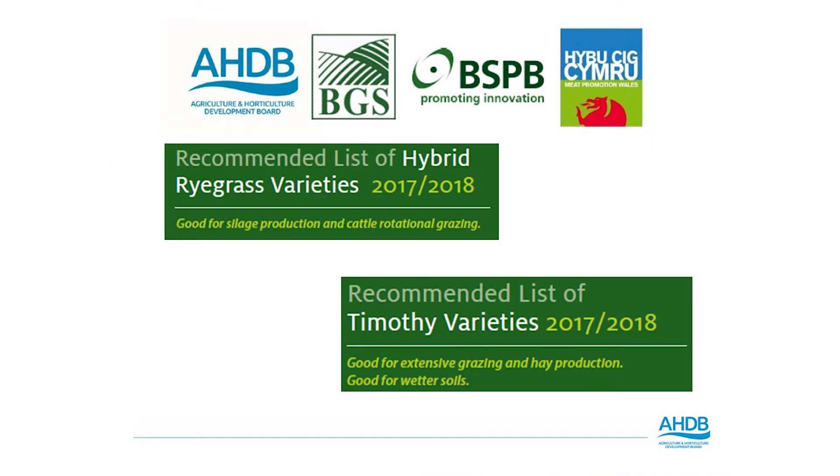On pages 16 and 17 we have a recommended list for hybrid ryegrass varieties, and also a recommended list for the timothy species on page 17.